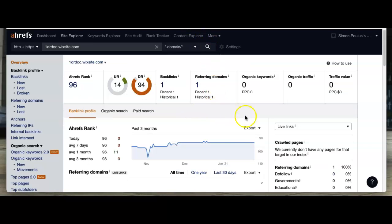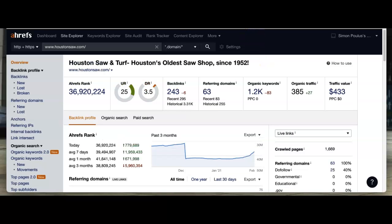When we took a look at Houston Surf and Turf Shop, the difference between them and you is your keywords. You have zero keywords and zero traffic coming to your website. These guys have 1200 keywords with 385 people coming to their site monthly. What would another 200 to 300 people a month visiting your site do for your business?